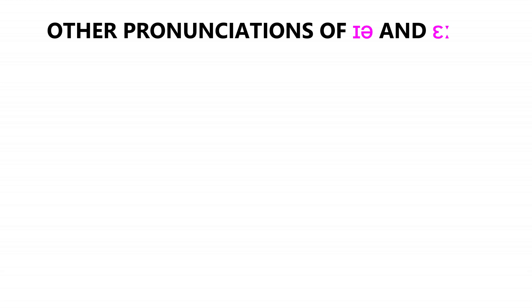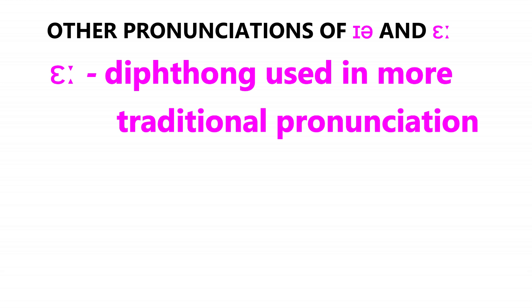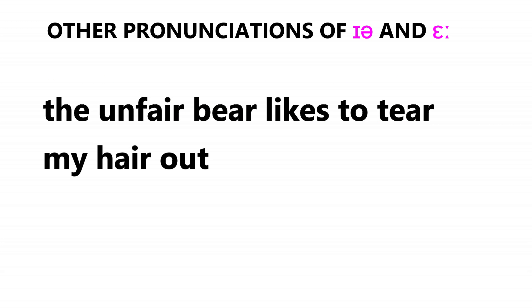In regards to the air sound in 'bear', you may hear people saying this sound as a diphthong, pronouncing a schwa after the air sound. So while Charlie and I say 'the unfair bear likes to tear my hair out', others may say 'the unfair bear likes to tear my hair out'. However, nowadays this pronunciation is considered quite old-fashioned and far less common than the monophthong version which Charlie and I have taught today.